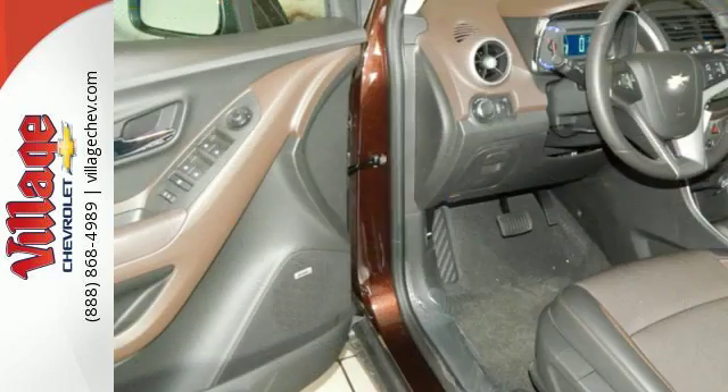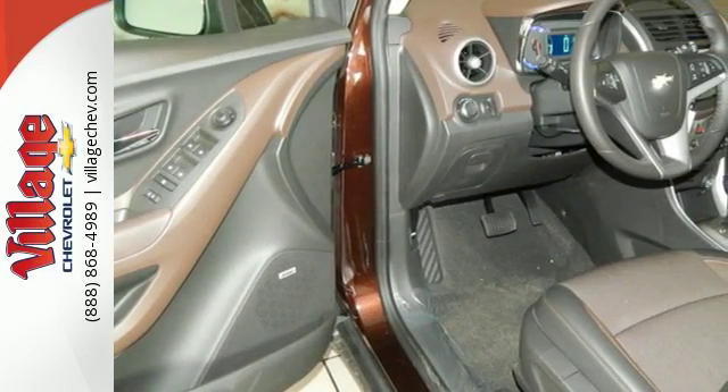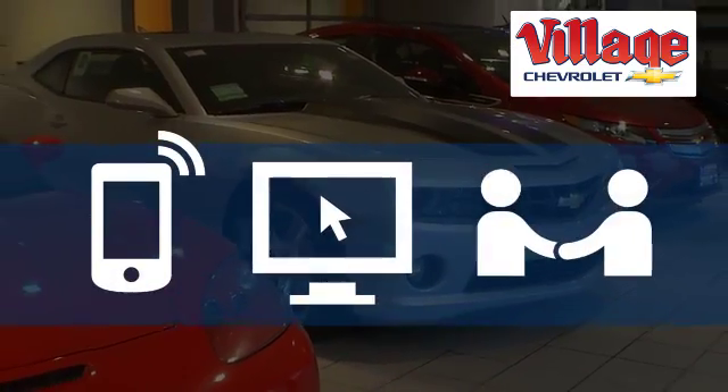Take advantage of this spacious and fuel efficient Trax today when you come in for a test drive. Call, click, or stop in today.